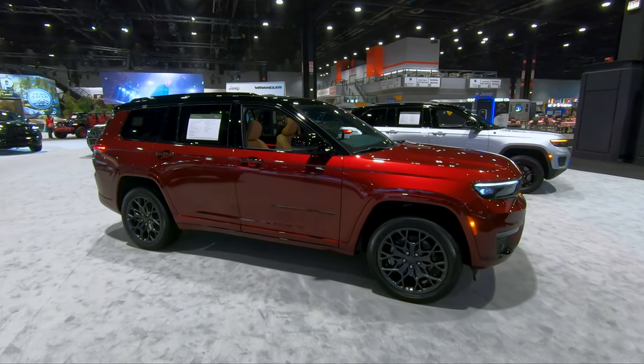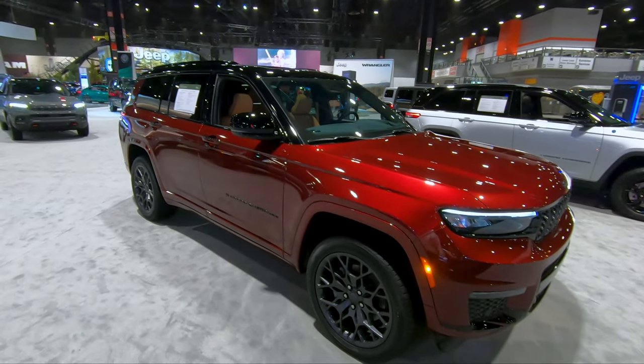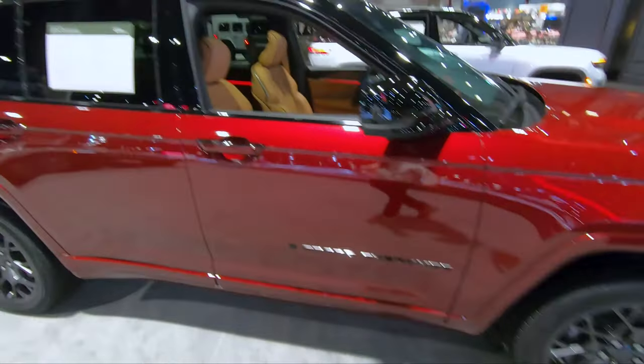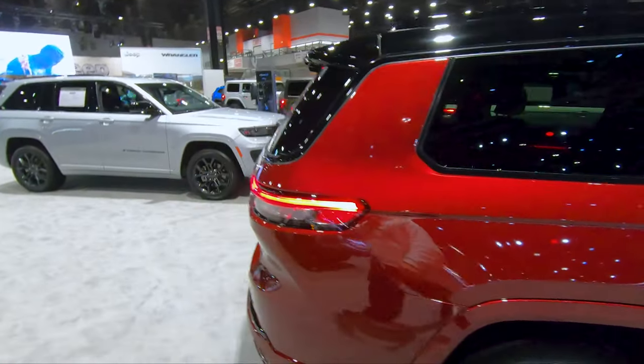We're taking a look at the 2022 Jeep Grand Cherokee L. First of all, this color is absolutely phenomenal. I do like the wheels on that — they're very sporty and aggressive, and I like that it's got a two-tone red and black. I think that looks really, really nice.